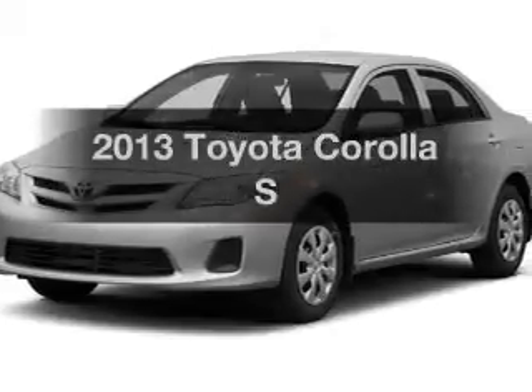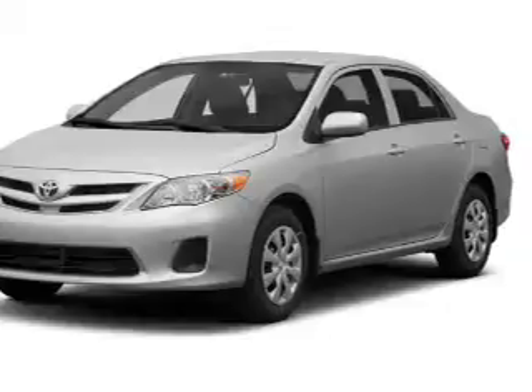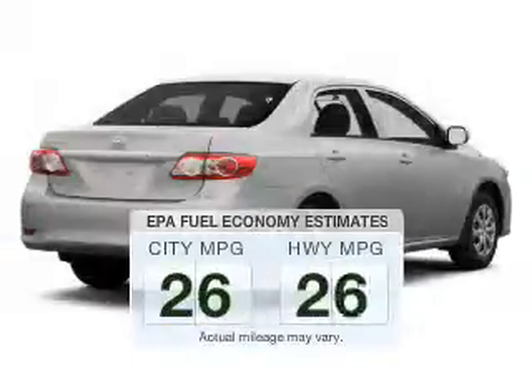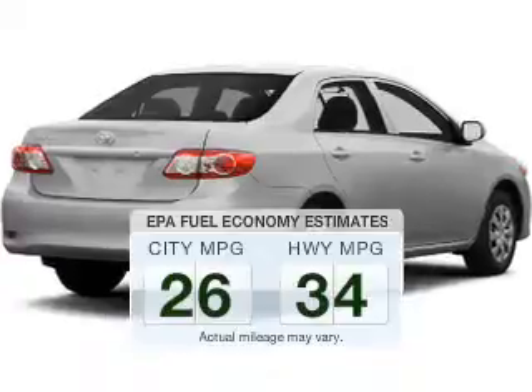Presenting the 2013 Toyota Corolla. If you're looking for an automobile with great attributes, look no further. Save your money and make fewer trips to the gas station when driving this fuel-efficient vehicle.